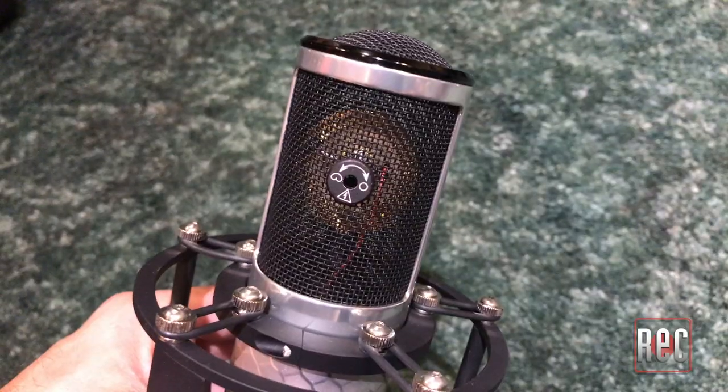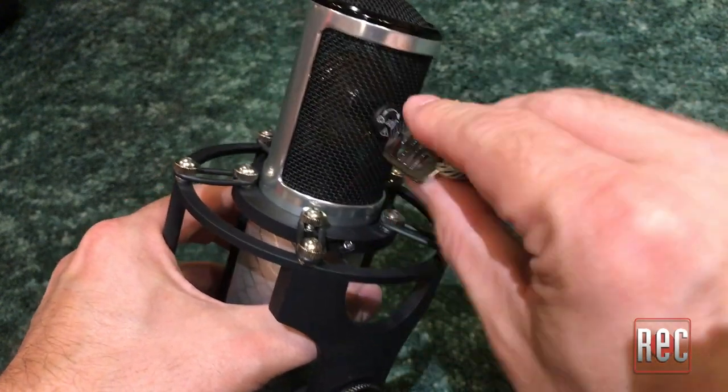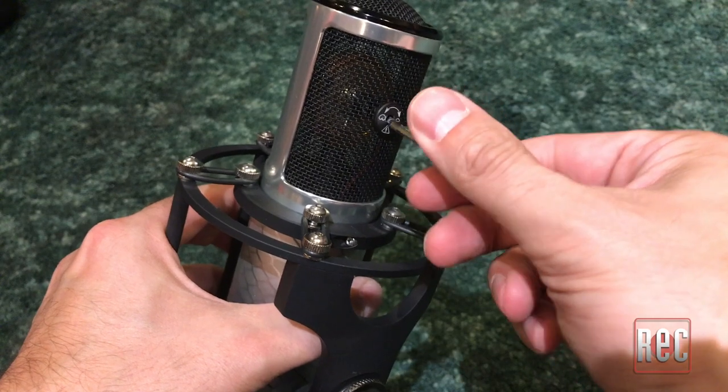It features a FET input stage into a 5670 tube, rounded out by one of Manley's own in-house wound iron output transformers. The capsule is a single diaphragm design made for Manley by Josephson Engineering. While it's a single diaphragm design, the Silver still offers a choice of two polar patterns — cardioid and omni — selected mechanically on the capsule by gently inserting a custom key into the vent on the rear and turning it. The idea was first found on the C3 capsule used in a vintage C37 mic, and sonically, if there's any mic the Reference Silver nods to, it would be the Sony.